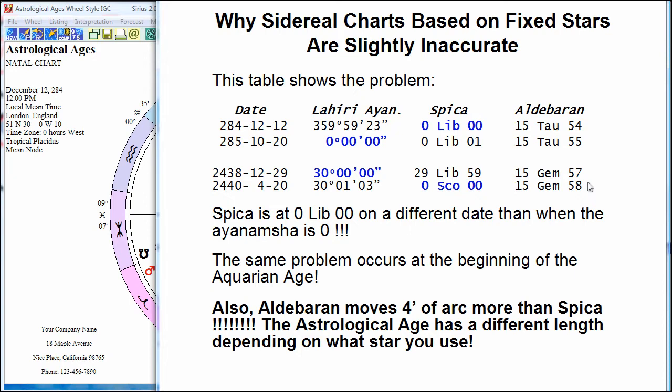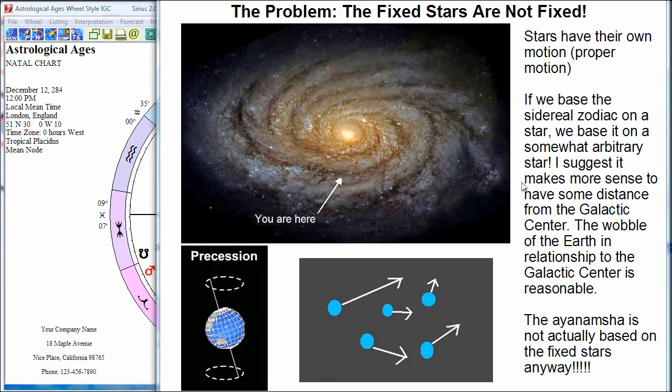Now let me show you why calculations, as normally done, do not actually use the fixed stars. These calculations are done in the Kepler and Sirius software, which uses the Swiss ephemeris. Almost all astrology programs use the Swiss ephemeris because it's very, very accurate. Why does the Swiss ephemeris not actually use Spica when it says it does? Because if we used a fixed star as the basis for the sidereal zodiac, it would be rather peculiar and arbitrary — the fixed stars are not actually fixed. Over long periods of time, their movement is significant.